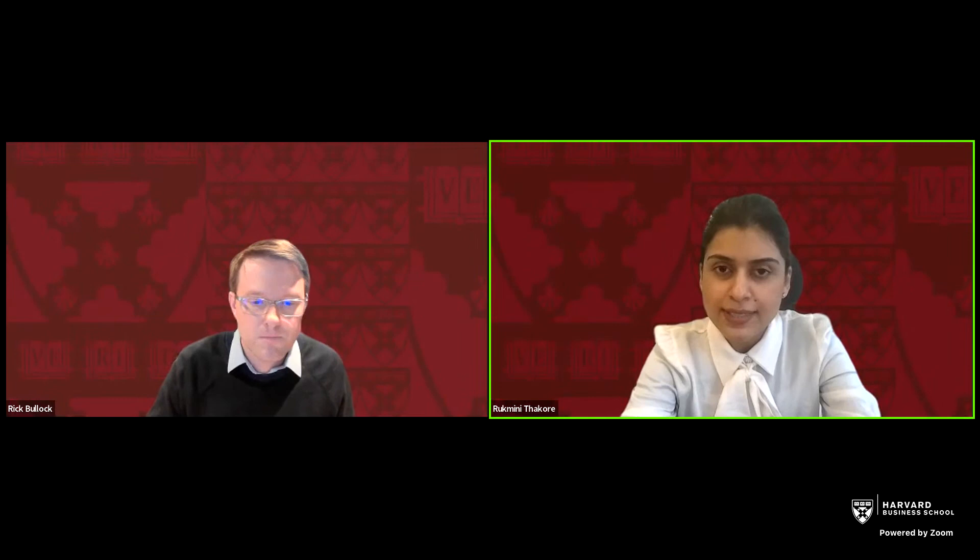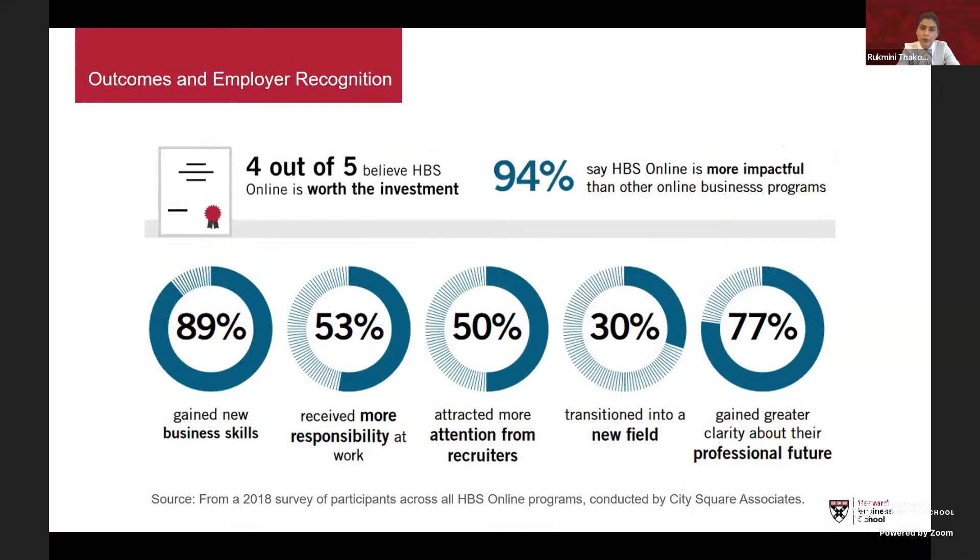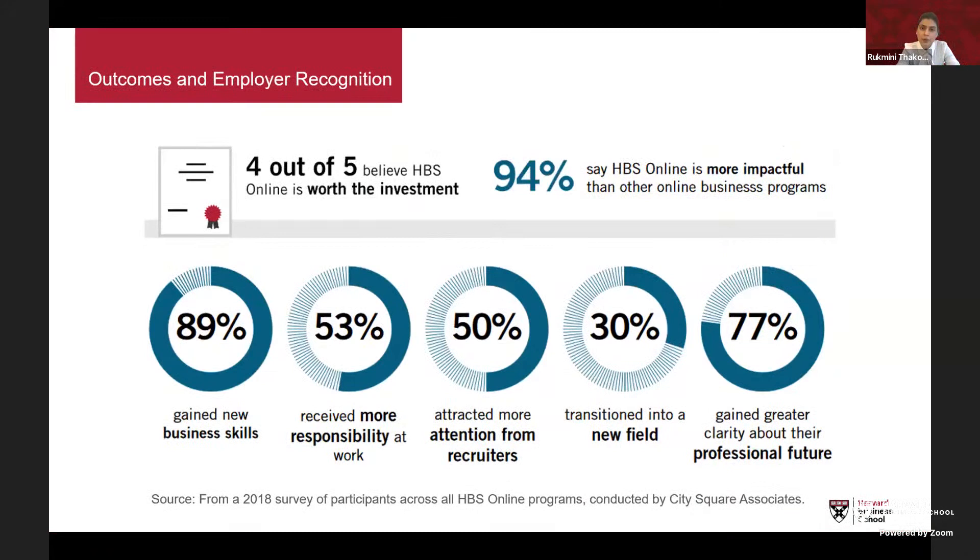A request came in to review the outcomes survey stats again. In our surveys: 50% of past participants said they were getting more attention from recruiters, 53% received more responsibility at work, 42% saw an increase in their salaries with an average rise of about $17,000, and 91% said HBS Online was better than other online business programs. There are several additional statistics on the slide to help you make your decision.